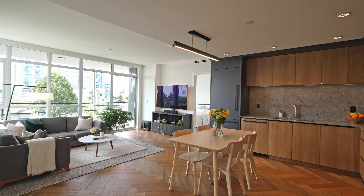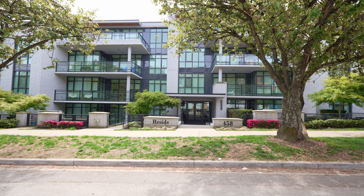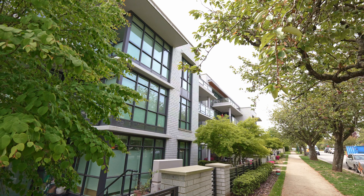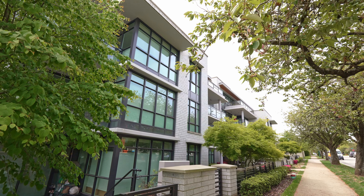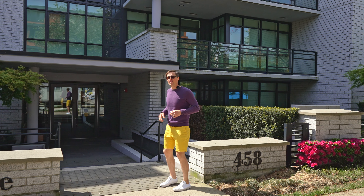Today we're showing this generously proportioned two-bedroom, two-bathroom home at the Reside building by Marcon — a gorgeous three-story concrete low-rise that in my opinion is a great investment and a great place to call home. Come on in, let me show you.